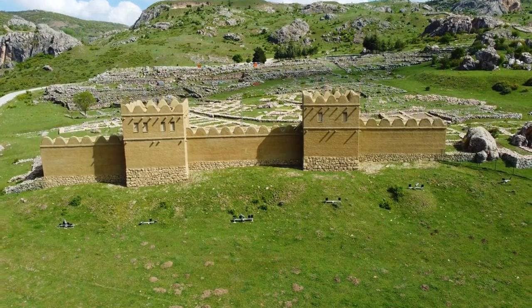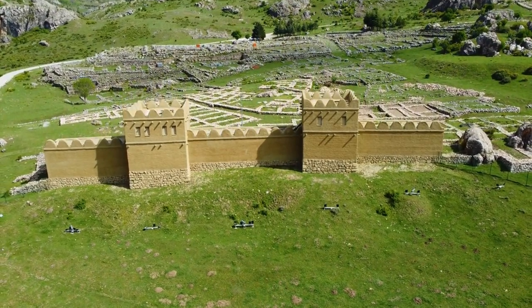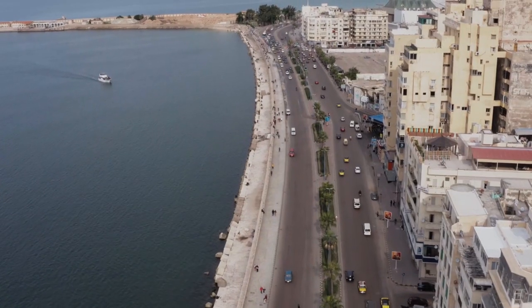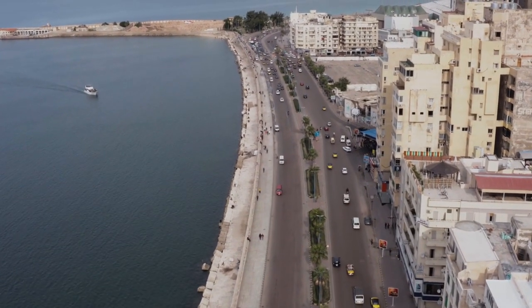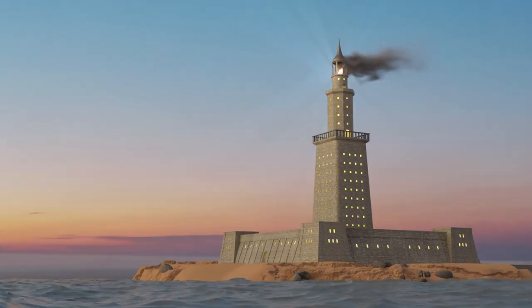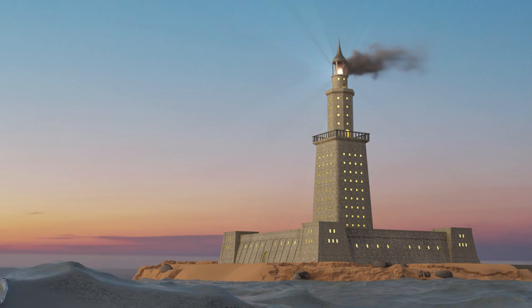Picture this: it's around 280 BCE, and we find ourselves in the vibrant city of Alexandria, located on the coast of Egypt. This bustling metropolis was the epicenter of trade, culture, and knowledge. But what stole the limelight among all the marvels was the majestic Lighthouse of Alexandria.